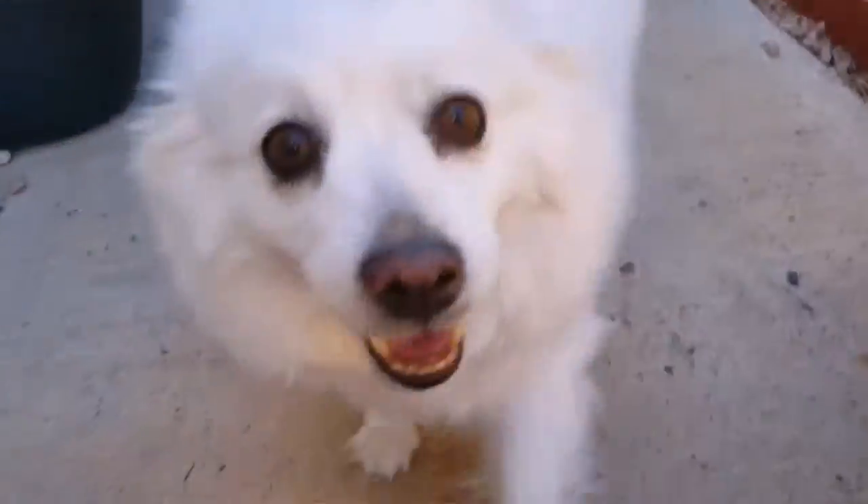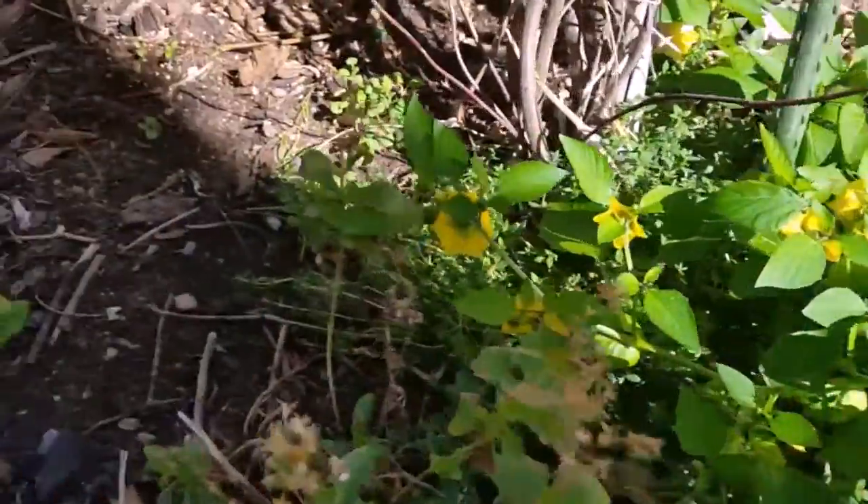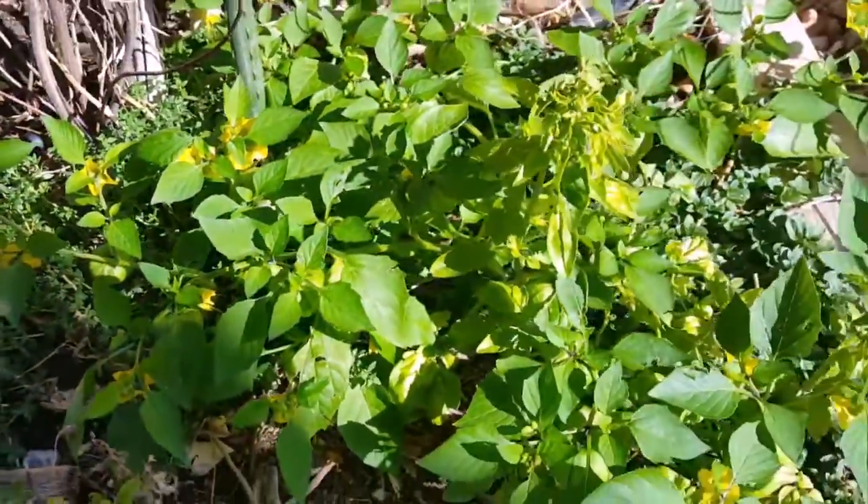This is my dog, Sugar. Say hello, Sugar. She's a little hot. Anyway, that's what I've got going on today in the garden.